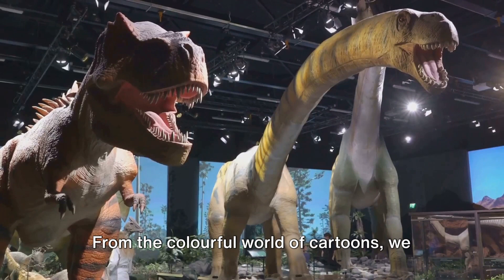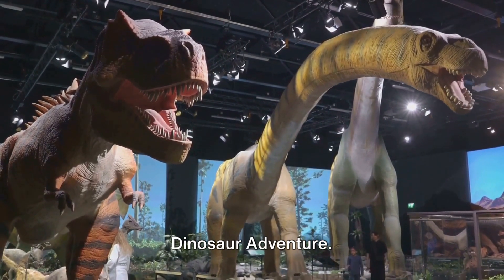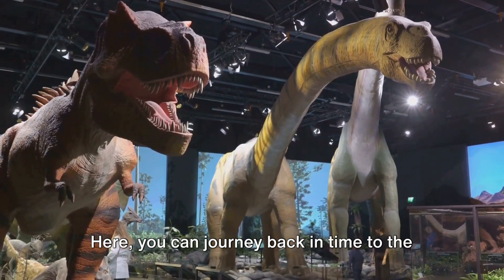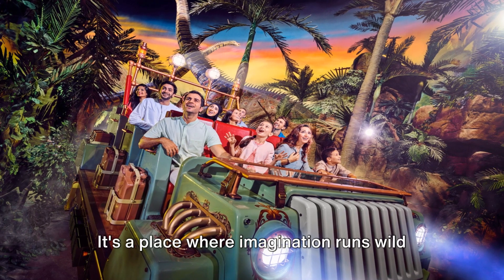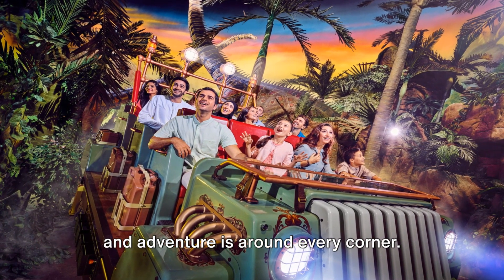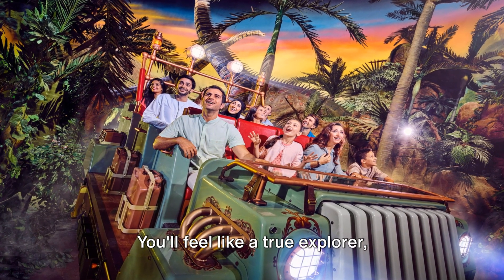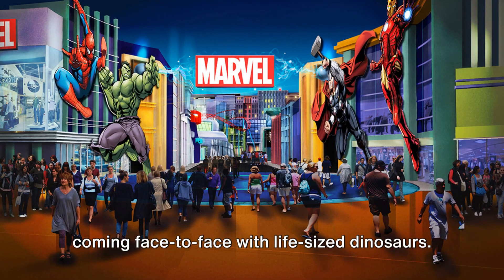From the colorful world of cartoons, we step into the prehistoric Lost Valley: Dinosaur Adventure. Here, you can journey back in time to the age of the dinosaurs at the Adventure Fortress play area — a place where imagination runs wild and adventure is around every corner. You'll feel like a true explorer, navigating through ancient ruins and coming face-to-face with life-size dinosaurs.